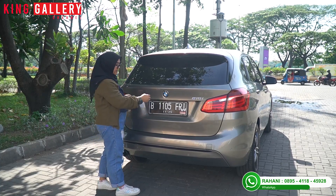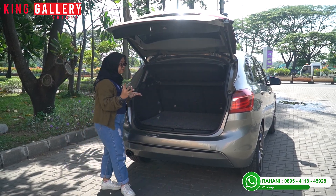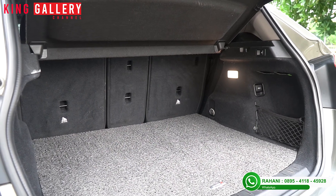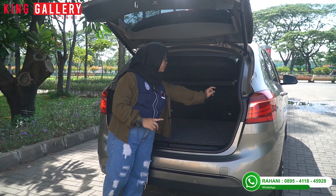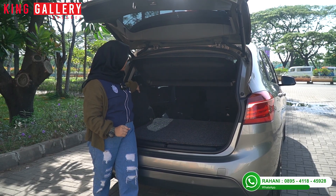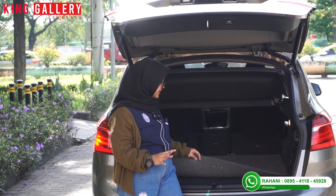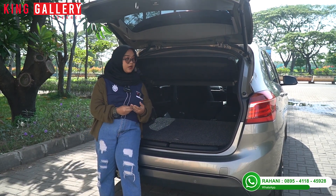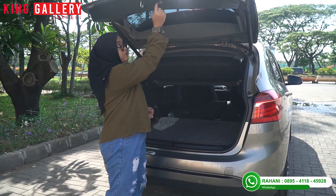Setelah review tampak bagian belakangnya, coba kita intip ke bagian bagasinya. Ini spesial banget karena sudah power back door. Mobil hatchback dengan power back door cuma ada di 218. Bagasinya cukup lebar, bisa sampai tiga koperan. Ada lampu bagasi dan kelengkapannya. Baris kedua bisa ditarik dan diratakan dengan bagasi. Kelengkapannya masih lengkap. Kita tutup dulu — power back door.